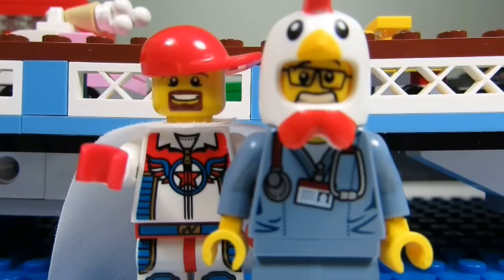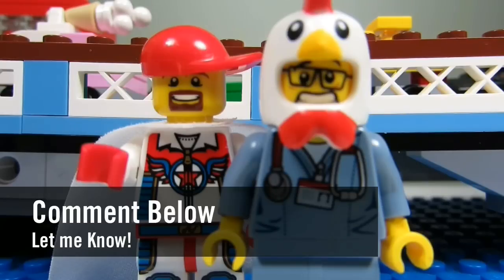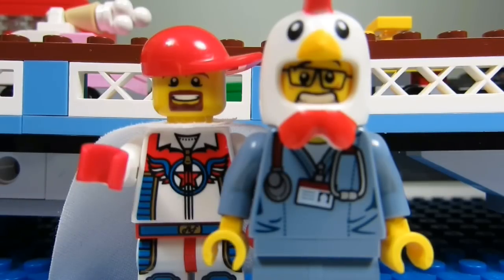So my question to you guys is: what is your favorite color in the Lego color spectrum? Comment below and let me know, and please continue sending me Lego-related questions. I love giving my thoughts.